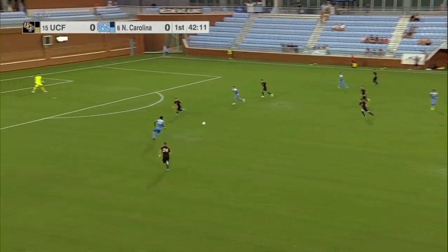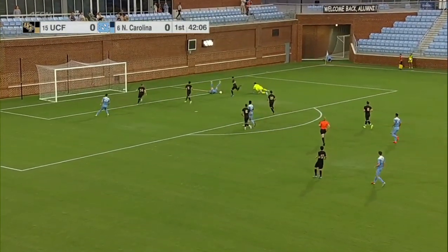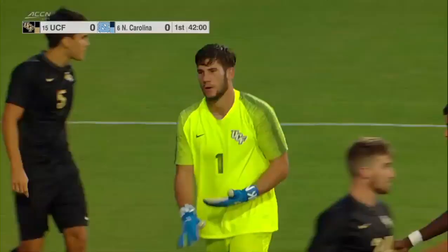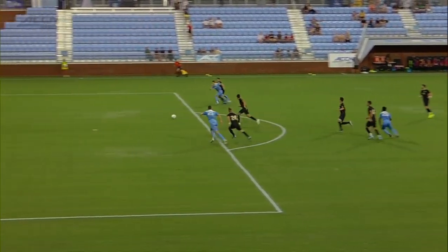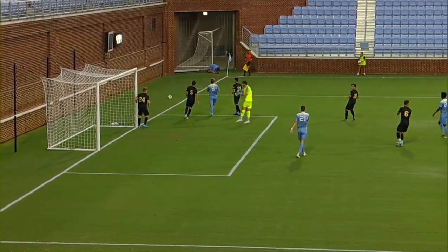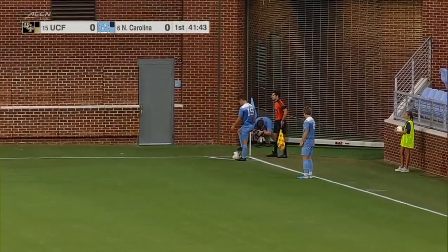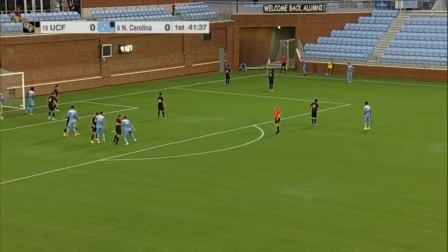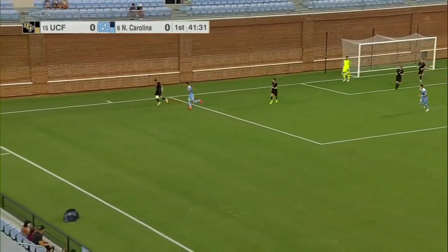Pressure from Carolina forces a turnover — Pineda ahead to Peters, Peters to the right foot looking to connect. There's Scahan. Good job coming out of the box by Uttel — he got there just in time. Tar Heels almost got themselves a one-nothing lead. A very tough challenge from the UCF defender on Jack Scahan — there's a little bit of a push, but it could have been a penalty. Instead, it's a corner kick for North Carolina.